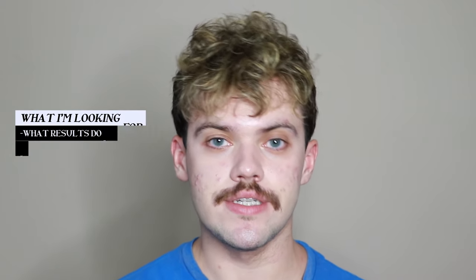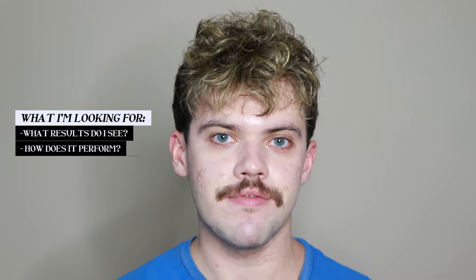This product is vegan, cruelty-free, fragrance-free, alcohol-free, and comes in insightful packaging. The big things I'll be looking for with this product include what does it do for my skin, what results do I notice with it, and how does it perform overall.